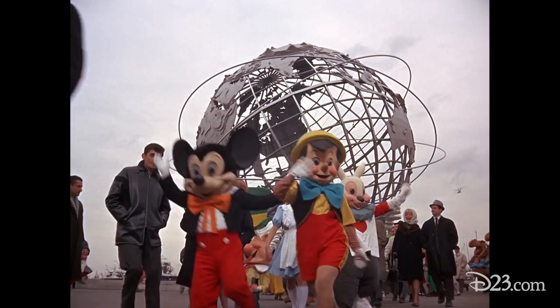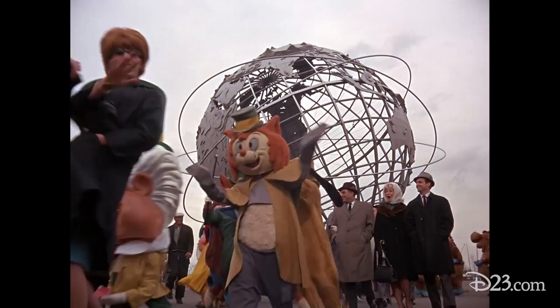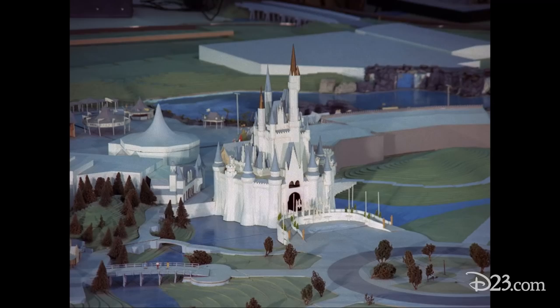For the New York World's Fair, we were transporting people back and forth all the time. Of course, the Florida Project came along. It gave Walt an opportunity to save a lot of time, and to put the right people together when he wanted to go somewhere.